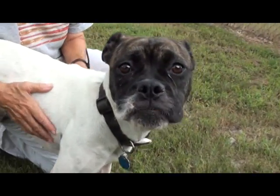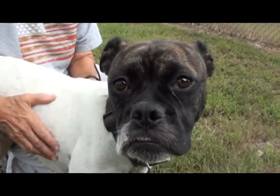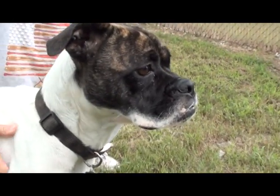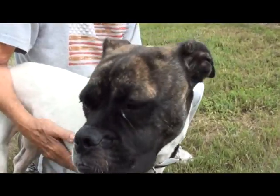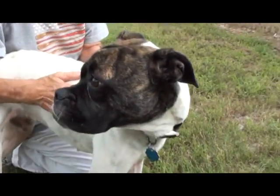Those eyes. And that expression, like, come save me, please. Come on and see me. Come rescue me. I need a friend — or two or three. And Ashley does need a friend, because she's heartworm positive. But a few weeks of treatment and those heartworms will be gone. And there's financial assistance available out here in some cases.